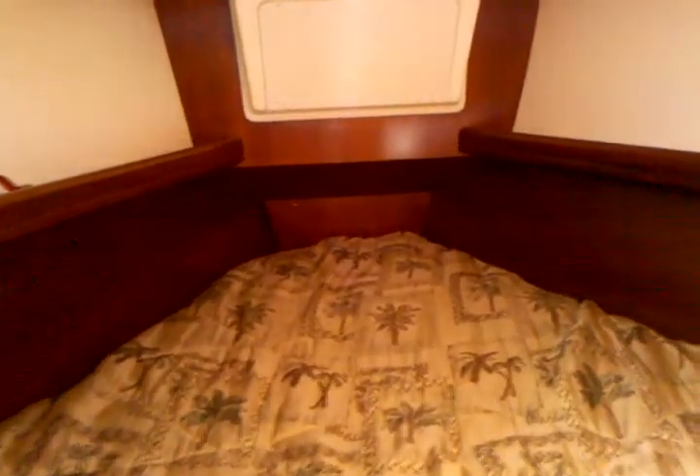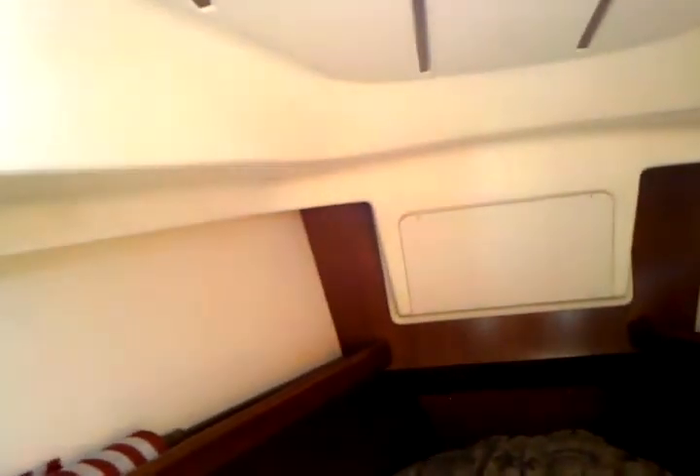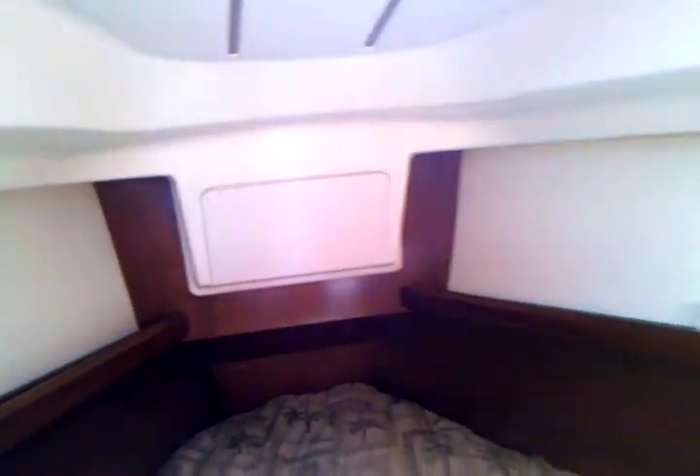V-berth up forward — really nice sized V-berth. You have shelving all around the V-berth and a stowage locker located just next to the bed. We have an overhead hatch that lets in lots of air and natural light. And then this is a sliding pocket door to close off the area, so you have privacy there.